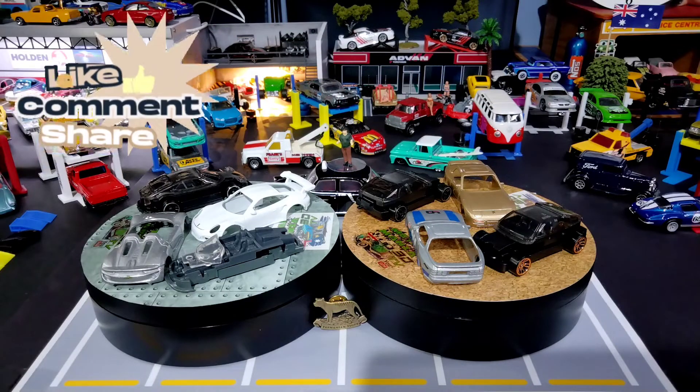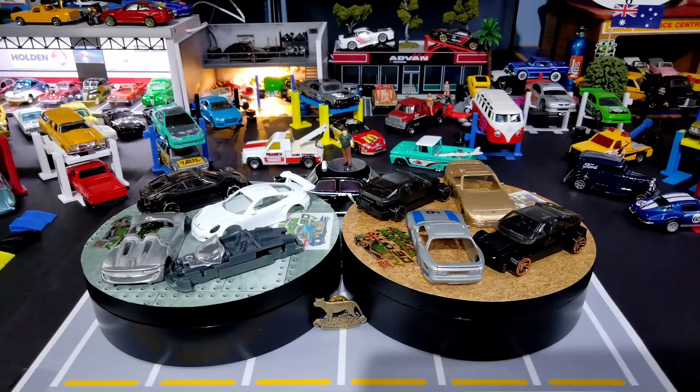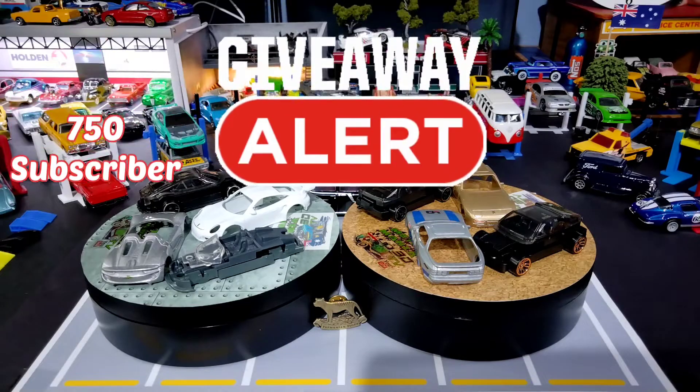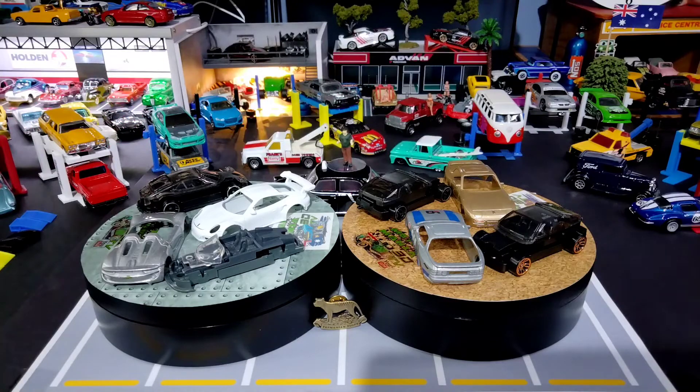Don't forget to like, share, subscribe and comment to be in the draw to win one of those Porsches on the right-hand side. Also, keep an eye out and stay tuned for a notification of our 750 subscriber giveaway — because there's also another custom car and a few other great prizes.